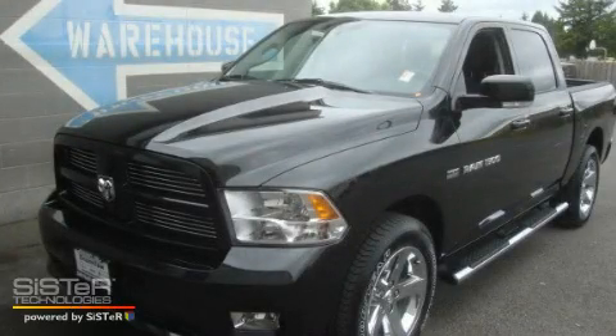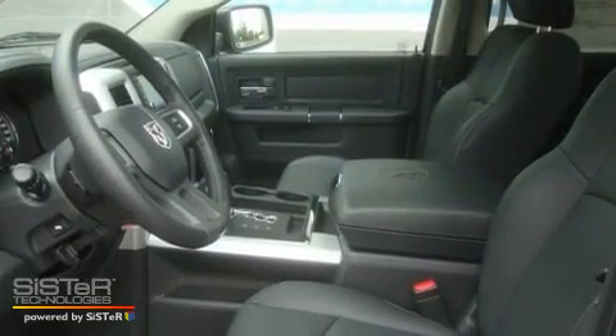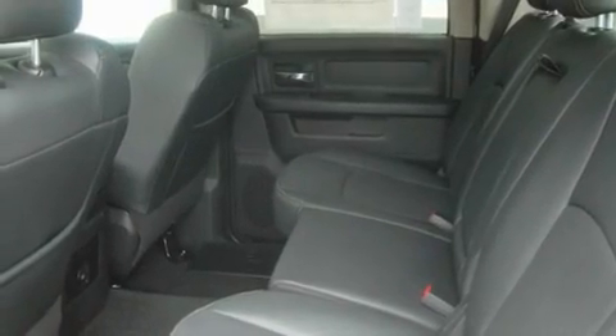This is a brand-new 2011 Dodge Ram 1500. It has what you need for work as well as what you want for play. It features a 5.7-liter 8-cylinder engine, an automatic transmission, and 4-wheel drive.